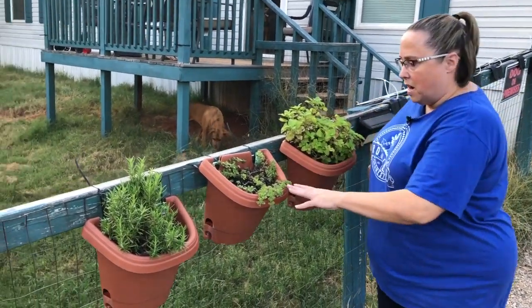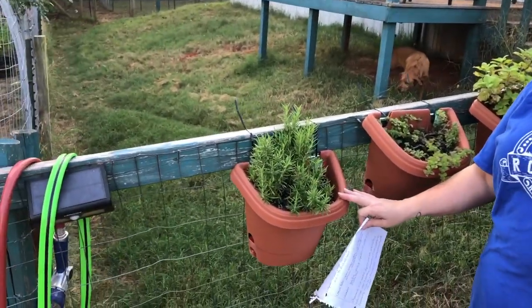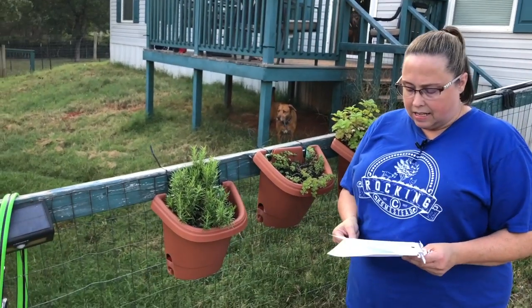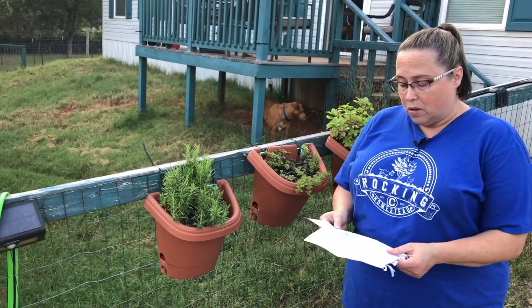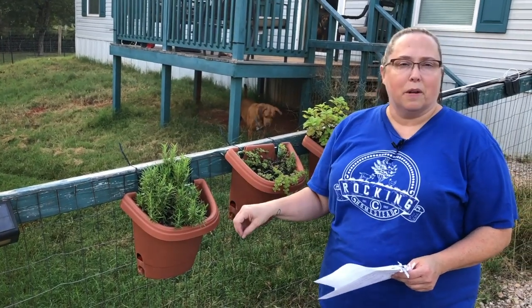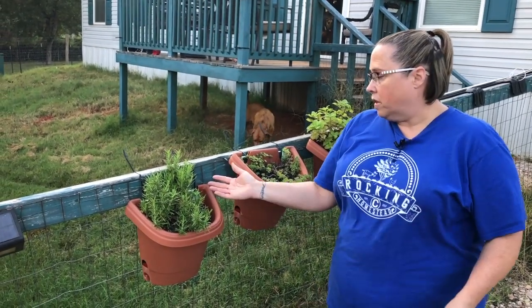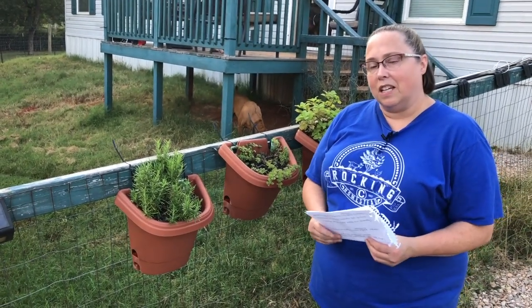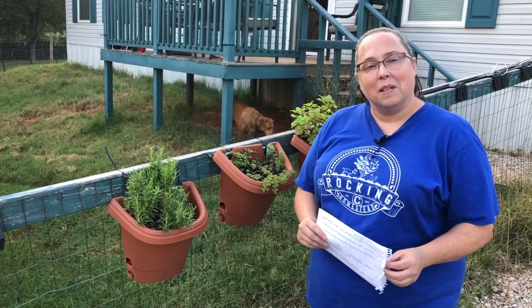We did not go over oregano, so I'm going to skip that. Over here to rosemary — rosemary reduces stress and headaches, aids in digestion, boosts memory, and improves circulation. She said lots of great things about rosemary. Of course it's good in cooking too; we use it for that primarily. I've never tried it as part of a tea, but I think I'll probably give it a try.